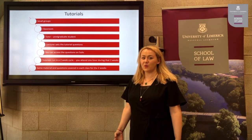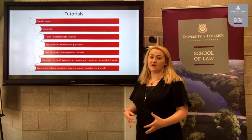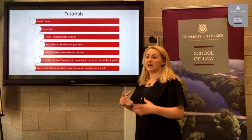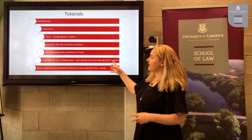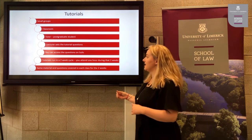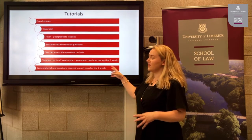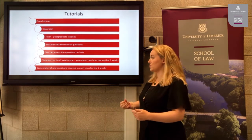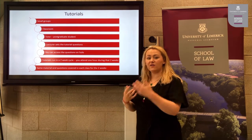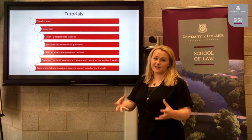So what is a tutorial and what is their purpose? Tutorials are small groups of maybe 15 to 20 students, assigned by student academic administration into individual tutorial groups. They usually take place in a classroom, whereas a lecture happens in a large lecture theatre. Your tutor is usually a postgraduate student — either a taught master's or PhD student in the law school. The lecturer sets the tutorial questions, which you can access on Solace before the tutorial. Tutorials run in a two-week cycle, so you attend one hour during those two weeks, though you can attend a second time subject to a free seat.